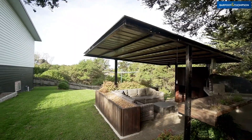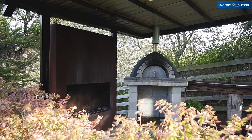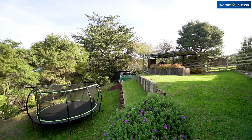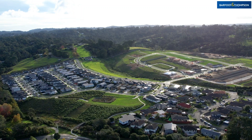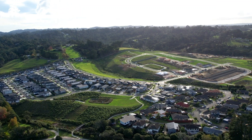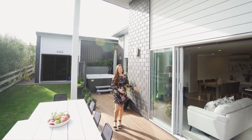There is also a second covered private entertaining area that comes with a lounge setting, pizza oven, and fireplace. There is tons of room for wine and endless space for the children to explore.